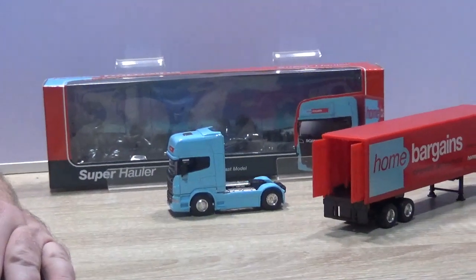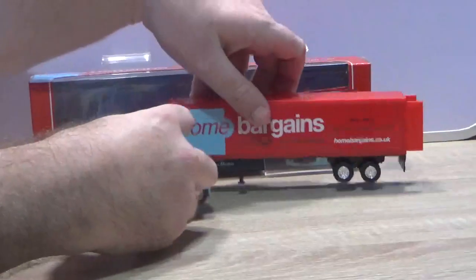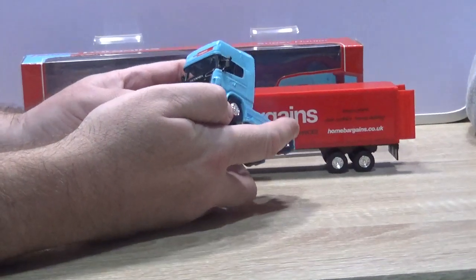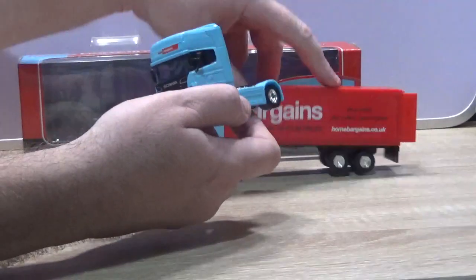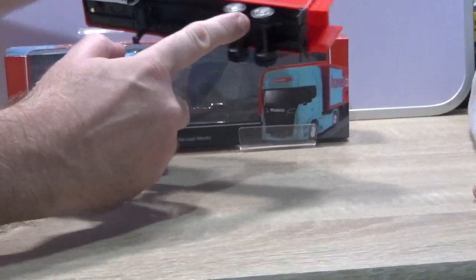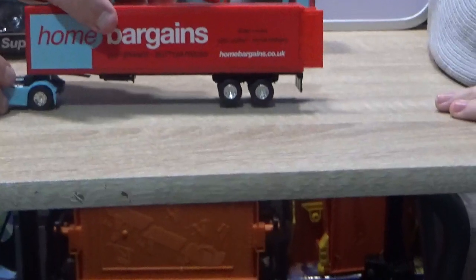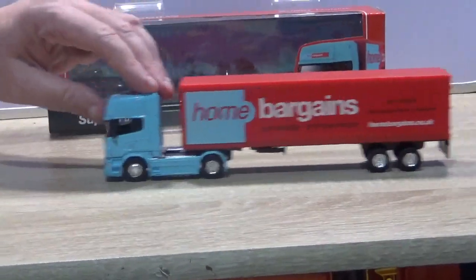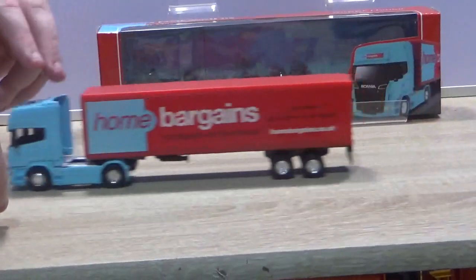So what do you reckon it costs? A fiver? I don't think that's too bad really. It's over a fiver - £5.99, I can't remember which - but I wouldn't be too upset over it. It's a decent looking model, got rubber tyres on it, it rolls quite well. It would have rolled quite well if he didn't grab its back.